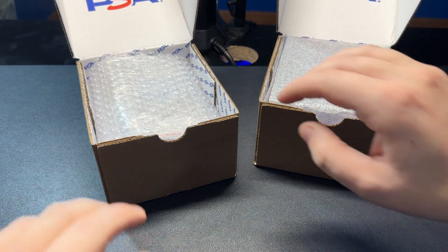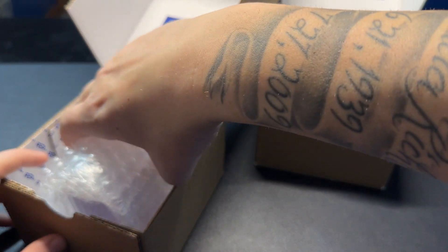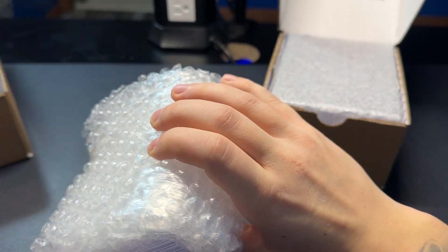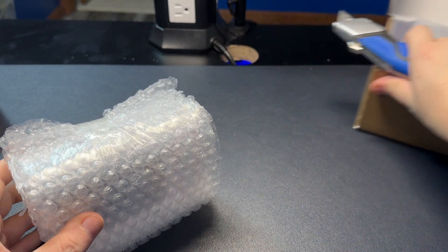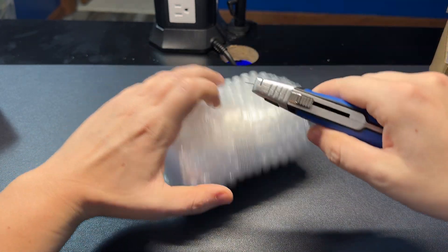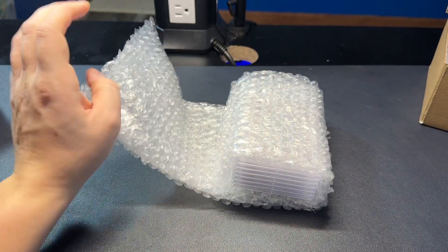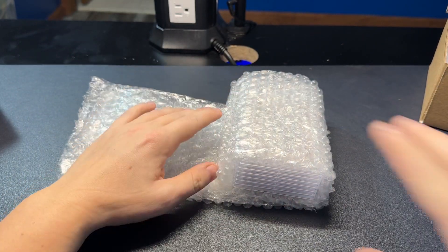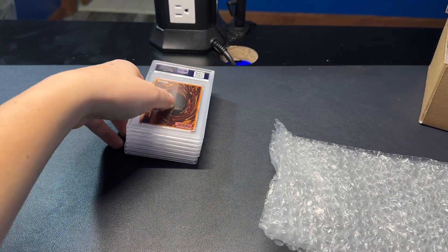I sent in a really cool express order — a five-card order of some pretty valuable cards that I think you guys will like to see come back. All in all, within the next month or so, there are about two to three hundred cards that should be coming back in a couple different orders. So if you guys enjoy these PSA returns, there's definitely more of these coming.